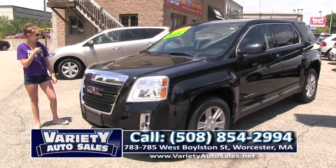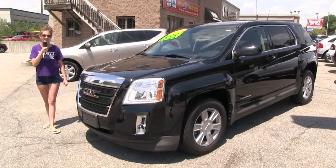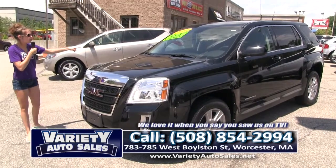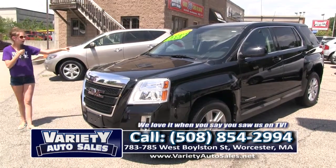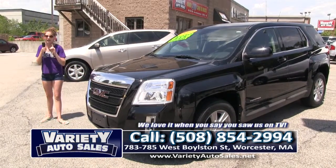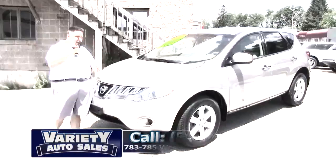Here we have a beautiful 2010 GMC Terrain. My job, folks, is to shop the competition on the computer — you know us kids and our electronics, constantly on them. We can get you this car for no money down, four-by-four, four cylinder. Check your credit score, take it for a test drive, bring your trade in and we can save you thousands. 508-854-2994. Thank you, Lexi.